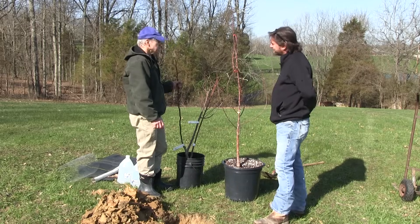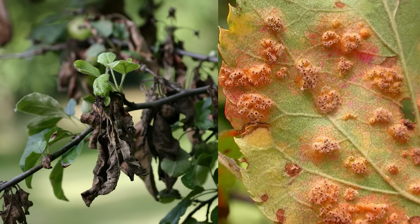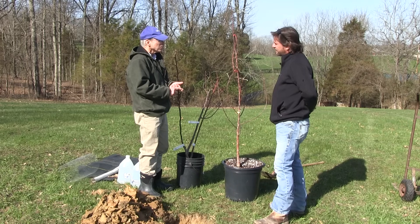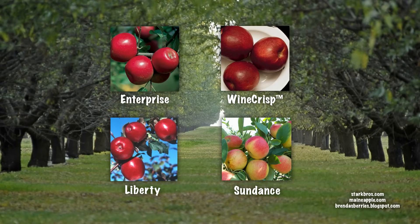If you get disease-resistant apple trees, you can get apples that have resistance to fire blight, cedar apple rust, powdery mildew, and apple scab. It doesn't eliminate your spray program because we've still got insects out there, but it makes it a lot easier for a homeowner to grow fruit. We're looking at varieties like Enterprise, Wine Crisp, Liberty, and Sundance — another yellow one that does really well.